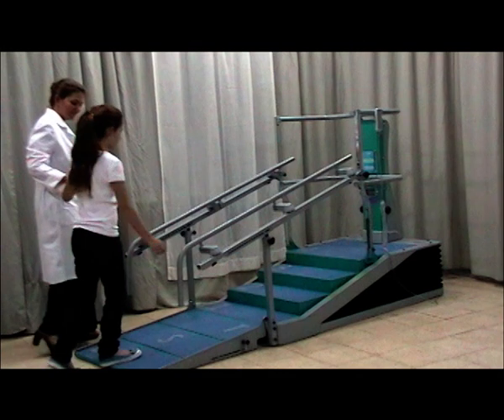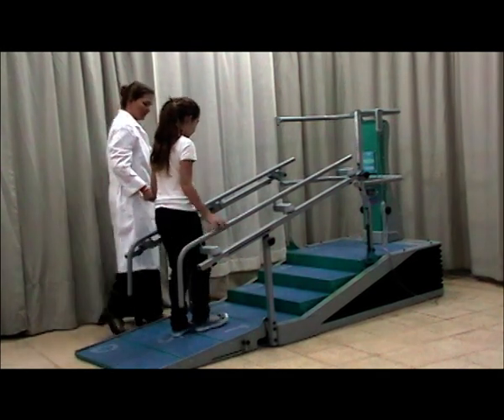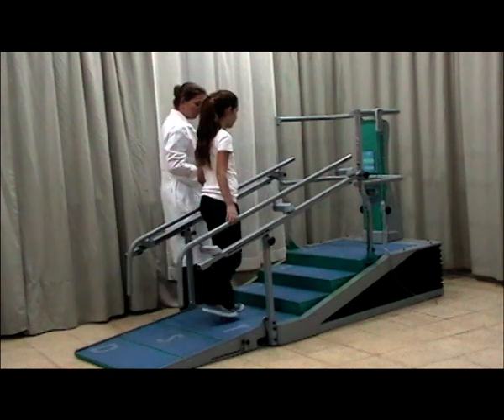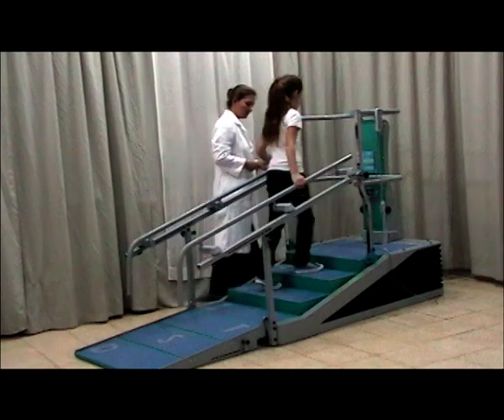When I first got up to walk after my accident, I was so scared. I thought climbing stairs would be impossible. I've been practicing at the DST with my physio. It's still hard, but it's getting better every day.